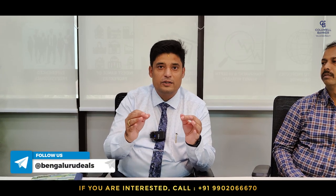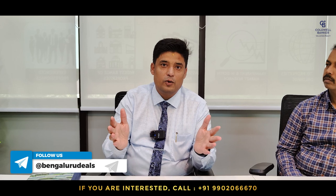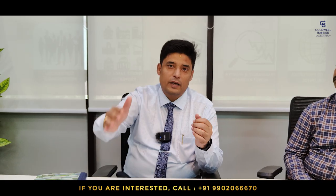We are going to see you in the next week's video, and it's going to be an exclusive tech park video. What you heard is right — exclusive leasing deals and exclusive sale deals with respect to tech parks in and around our garden city Bangalore will be covered in next week's video. Stay tuned, stay connected — we'll see you then.